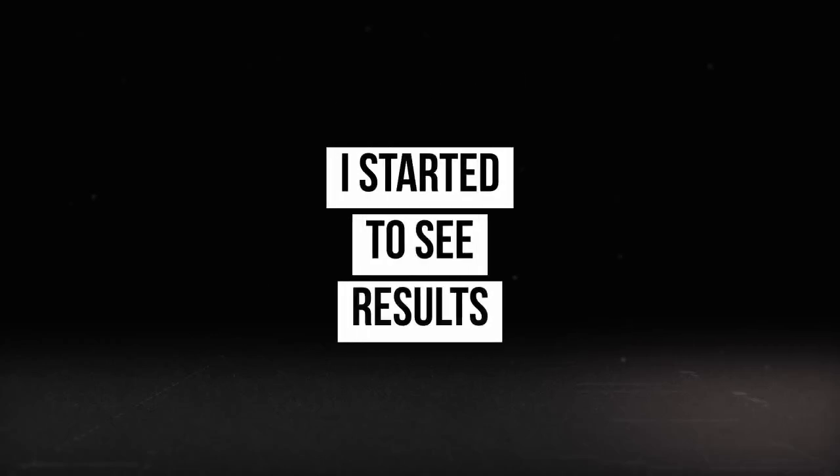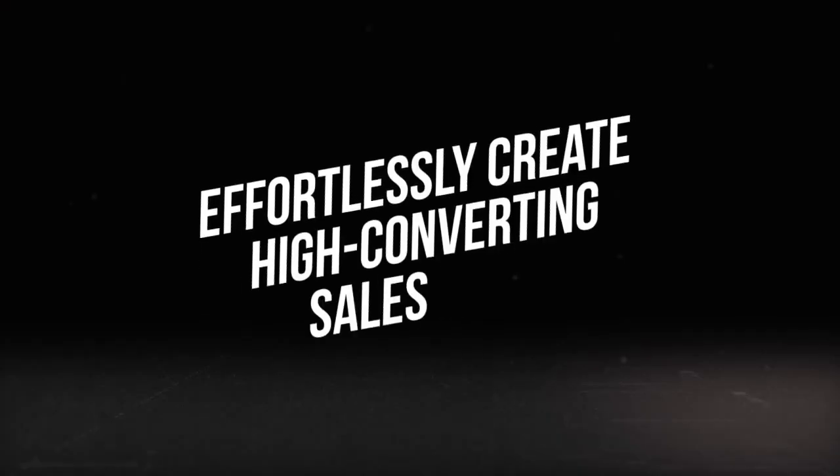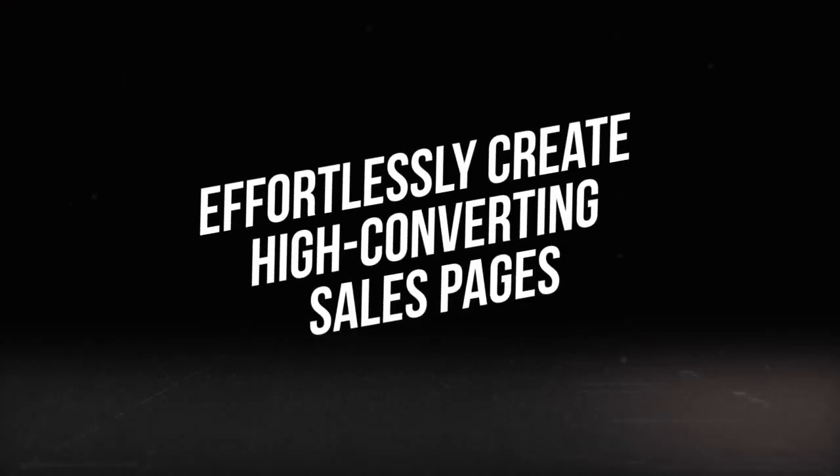Suddenly, I started to see some remarkable results. My next product sold, and it sold like gangbusters. My sales pages started converting, my income stabilized, and I regained my confidence. And today, I'm going to share this blueprint with you. If you watch until the end of the video, you will discover how you too can effortlessly create high-converting sales pages and achieve the success you've been striving for.